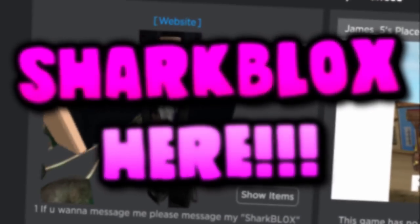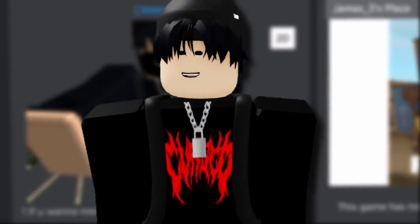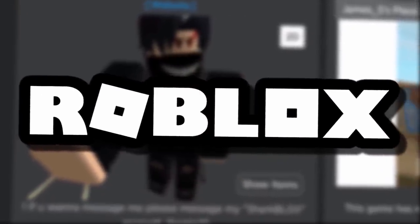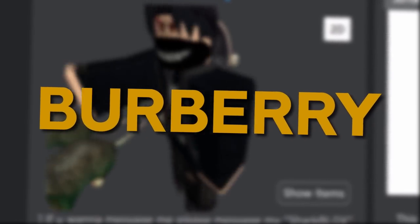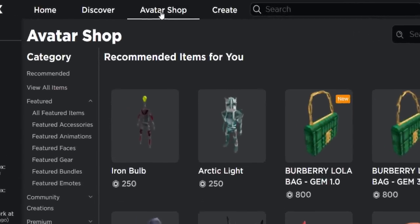How's it going guys, Sharp Looks here, welcome back to another free accessory video on the channel. In today's video we are actually going to be getting a free Burberry emote — yeah, I'm talking about Burberry the fashion company. What a surprise, another fashion company over on Roblox.